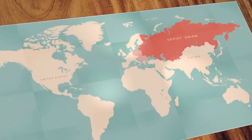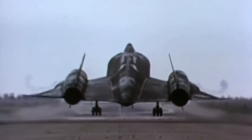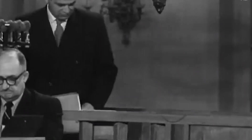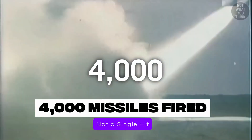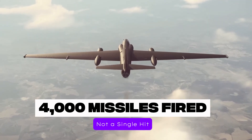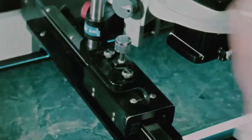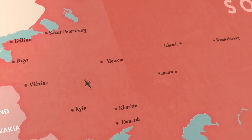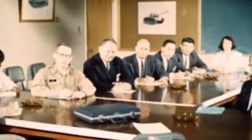They turned to Lockheed's legendary Skunk Works and their engineering genius, Kelly Johnson, who had just one mission: build the impossible. Johnson and his team knew that speed was survival. If a plane could fly at over Mach 3 and at extreme altitudes, no missile or fighter jet could ever catch it. But there was a problem — nothing like this had ever been built before. To withstand the friction of flying at 3,500 kilometers per hour, the SR-71 had to be made from titanium, a metal resistant to extreme heat. But titanium was rare and expensive, and the biggest supplier in the world was the Soviet Union. So, in a top-secret CIA operation, the United States used shell companies to buy titanium from the Soviets — all while building a plane designed to spy on them.